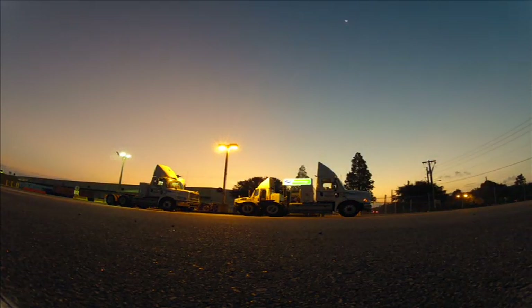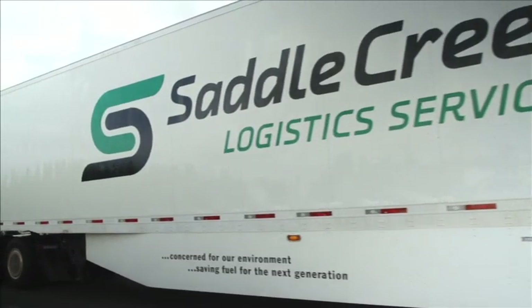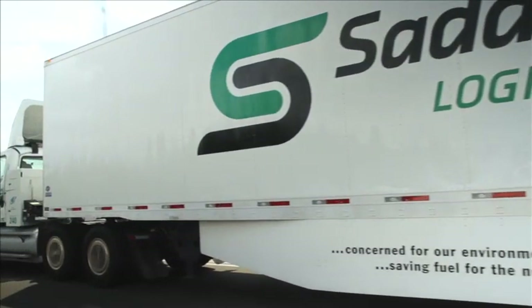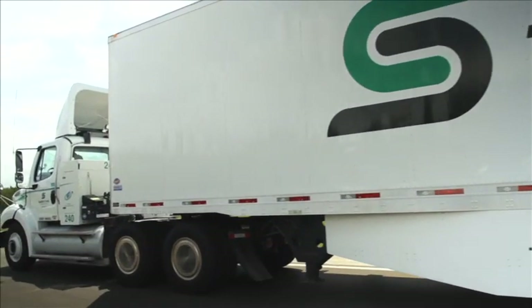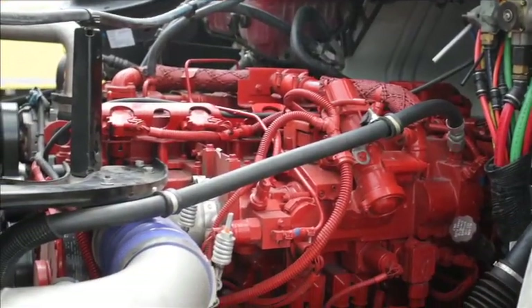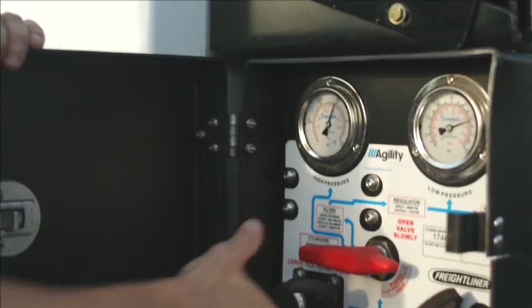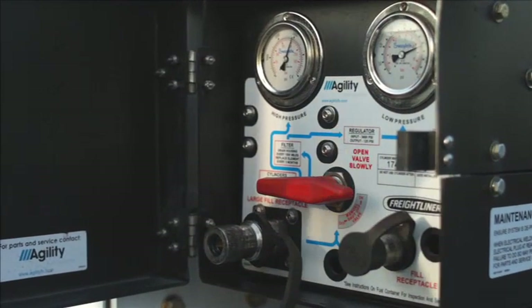Saddle Creek Logistics Services is leading the industry with America's largest for-hire fleet of energy efficient, environmentally friendly trucks. Partnering with Freightliner, the tractors were designed to Saddle Creek's specific haul requirements and equipped to run exclusively on compressed natural gas. They offer many benefits to Saddle Creek's customers and the environment.